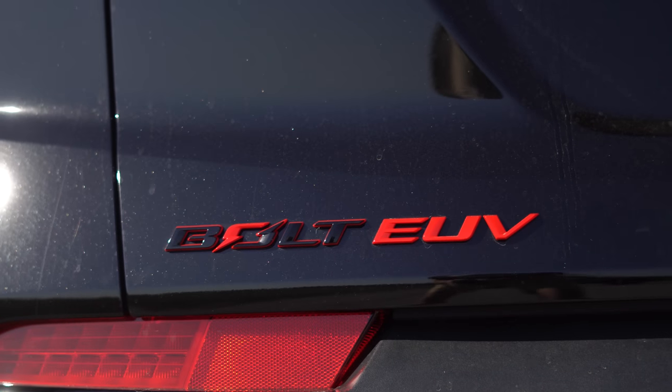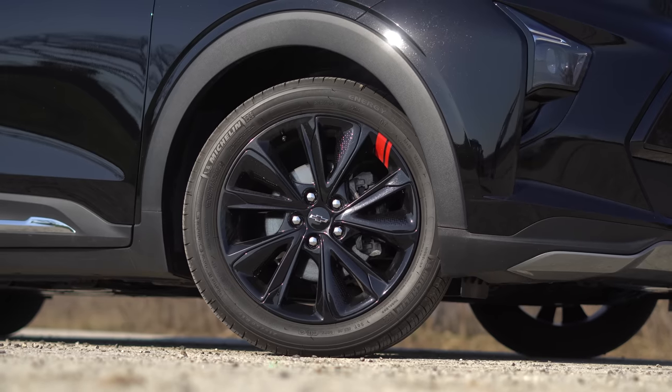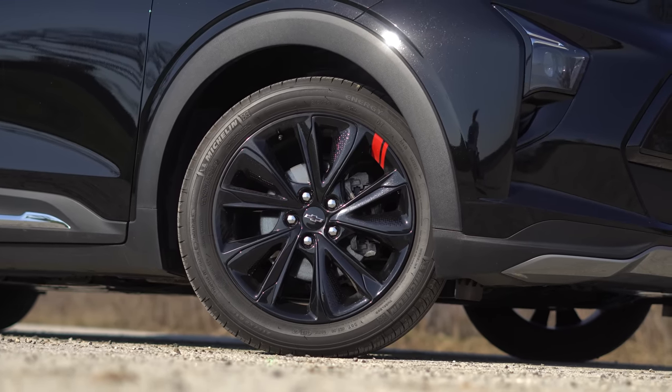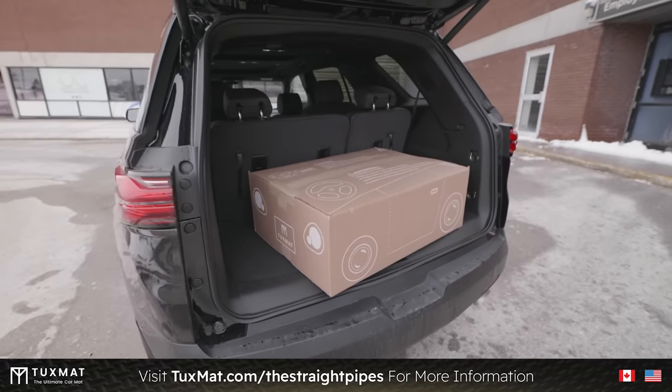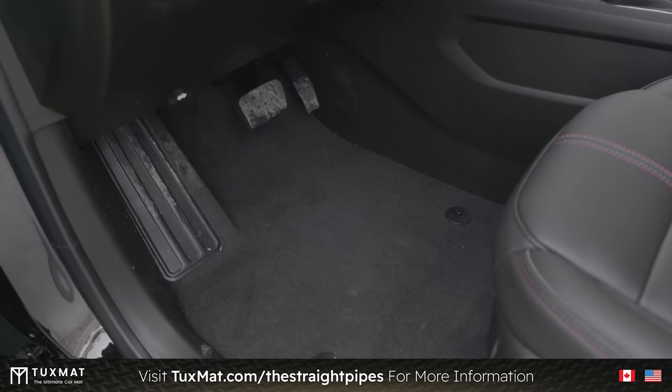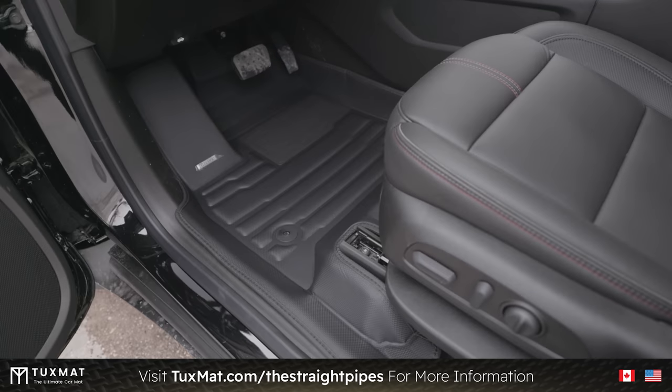The badge is where I look. And then we've got the Redline badge, the red lines on the wheels, and the red line on the mirror caps. It looks so budget on the mirror caps — I'm okay with the ones on the wheels because it's actually painted on. Shout out to our friend Alex Brown who got a Redline Traverse. You can get TuxMat for the Bolt EUV at tuxmat.com slash the straight pipes.